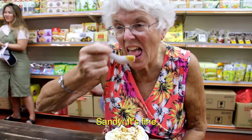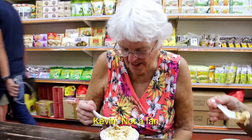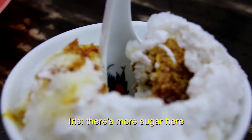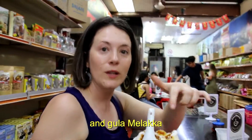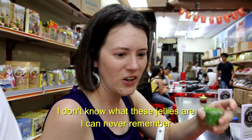Do we not like it? You can be honest. We're going to eat it so it's not bad. If it's not sweet enough, it's more sugar. We're going to eat Cendol, which is shaved ice, sweetened condensed milk, and Gula Melaka. And then they have these jellies — I can never remember what they are.